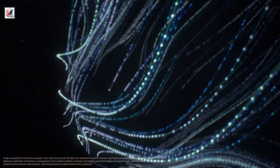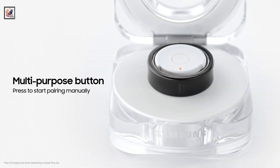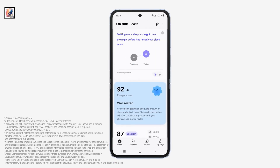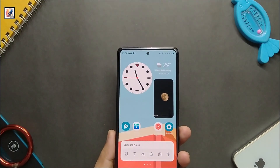The ring can be used to take photos or dismiss alarms on paired Galaxy smartphones with a few taps. Users can find the location of the Galaxy Ring via a Galaxy smartphone using Find My Ring on Samsung Find. The Galaxy Ring can be paired with a Samsung Galaxy smartphone running Android 11.0 or above with a minimum of 1.5 gigabytes of memory.